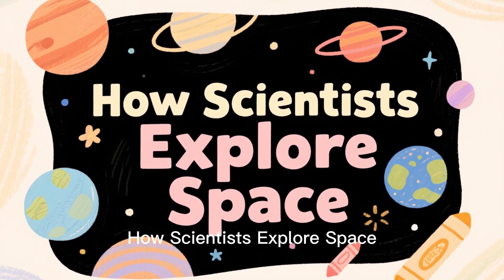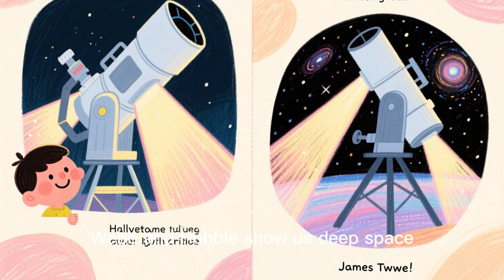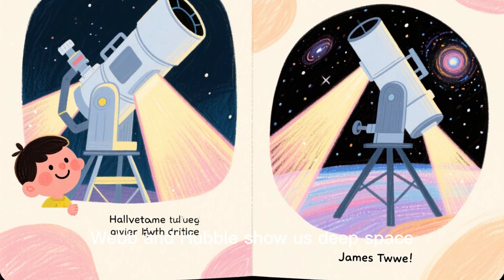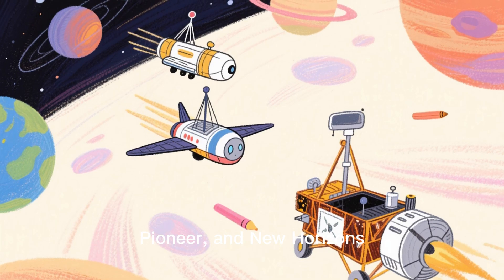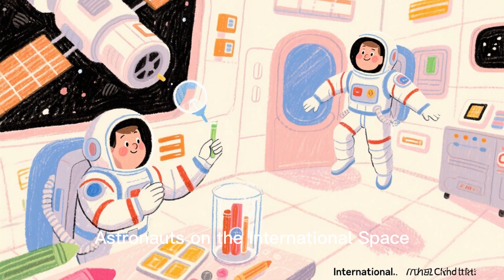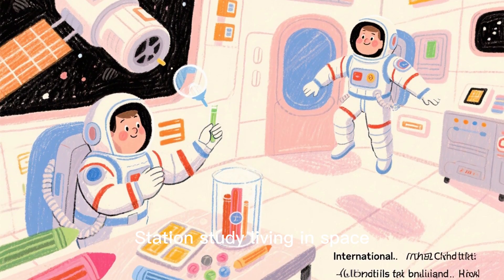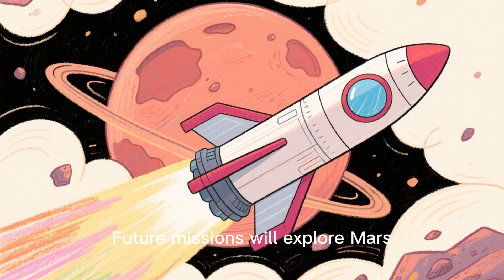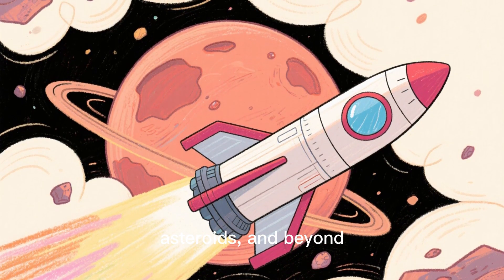How scientists explore space. Telescopes like the James Webb and Hubble show us deep space. Spacecraft like Voyager, Pioneer, and New Horizons explore distant planets. Astronauts on the International Space Station study living in space. Future missions will explore Mars, asteroids, and beyond.